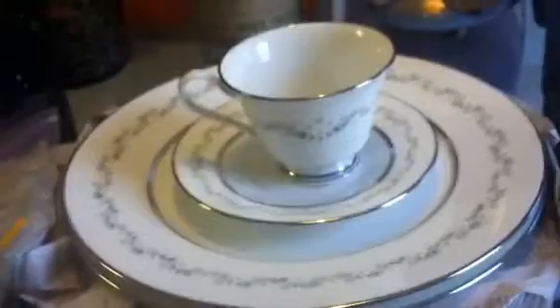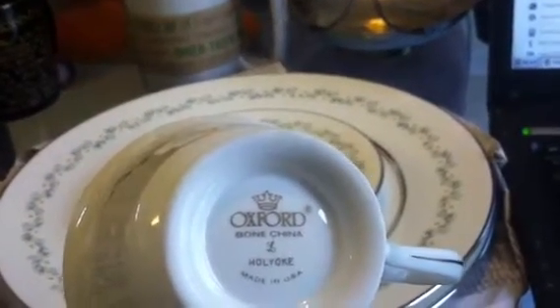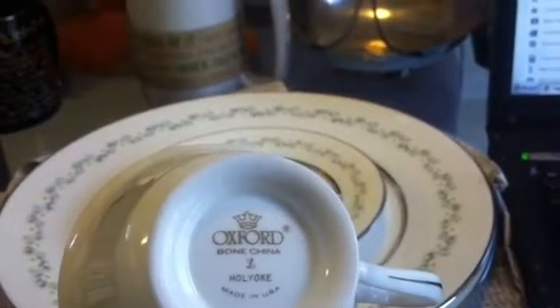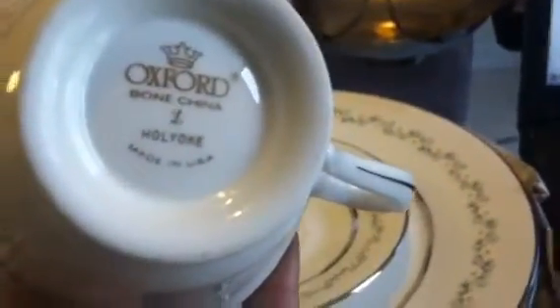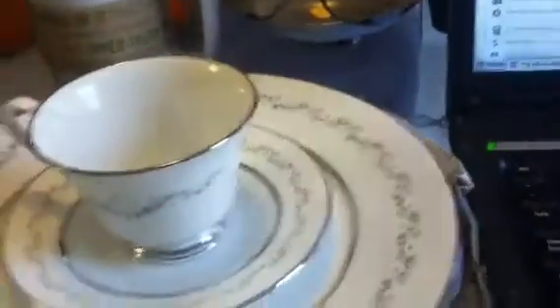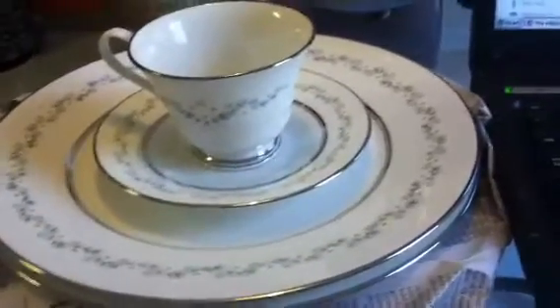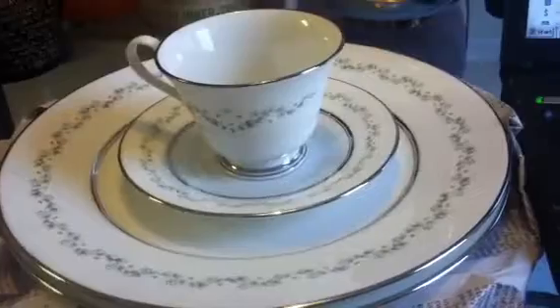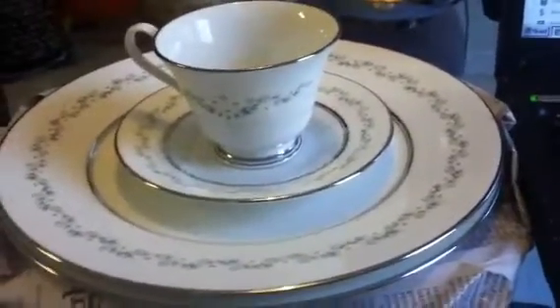So today I went to the thrift store in Atlanta and I got this little set here — Oxford Bone China, Holy Oak. I guess it is China, even though it's made in the U.S. Each one of these are $1.99 — I have four, so I paid eight bucks. On eBay, a set just like this sold for $99, but it had six pieces. So hopefully I can get at least $60 for this, only spending eight.